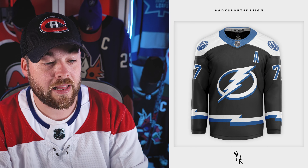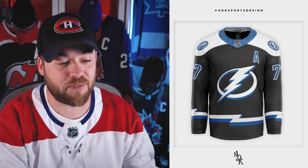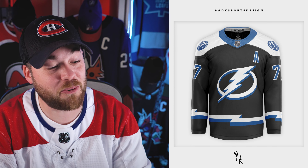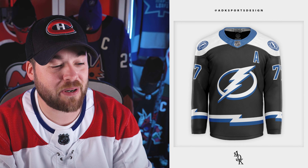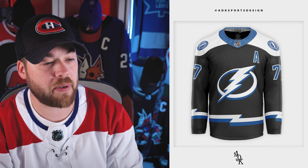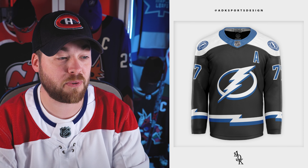Moving on to the Tampa Bay Lightning. Now that is really cool — I love the striping along the bottom. It kind of looks like a river almost, frozen over, which makes no sense for Florida or Tampa Bay. But it's a lightning bolt laying down — it's really cool the way that's designed. The logo kind of replicates that as well, with a bit of a 3D aspect, a bit of a bevel. I think I'd prefer squared-off shoulders, just personal preference, but yeah, that's a good one.